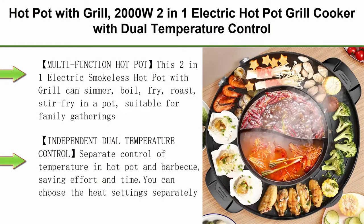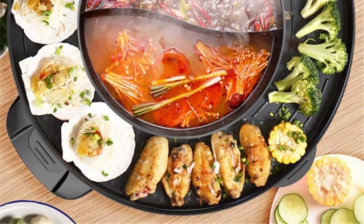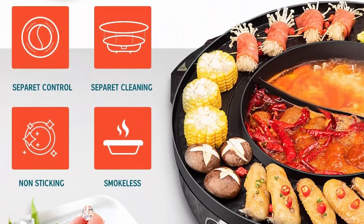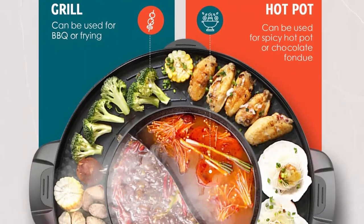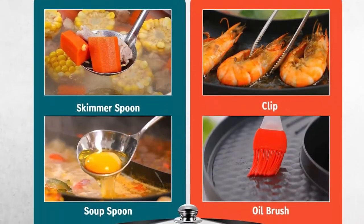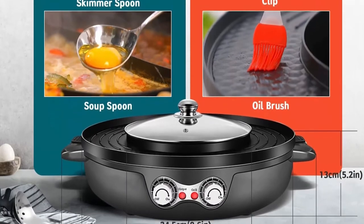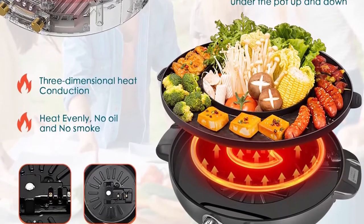Top 4: Hot Pot with Grill, 2000W 2-in-1 Electric Hot Pot Grill Cooker with Dual Temperature Control for 1-8 people, Multi-Function Smokeless Shabu Korean BBQ Grill for simmer, boil, fry, roast, stir-fry in a pot, suitable for family gatherings to meet your various needs. Perfect for 4-8 people in all foodie occasions and also the perfect choice for gifts on holidays. Independent Dual Temperature Control: separate control of temperature in hot pot and barbecue, saving effort and time. You can choose the heat setting separately — one for the pot and one for the grill.